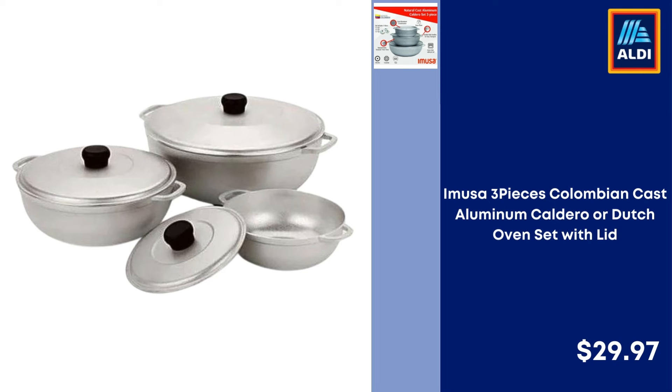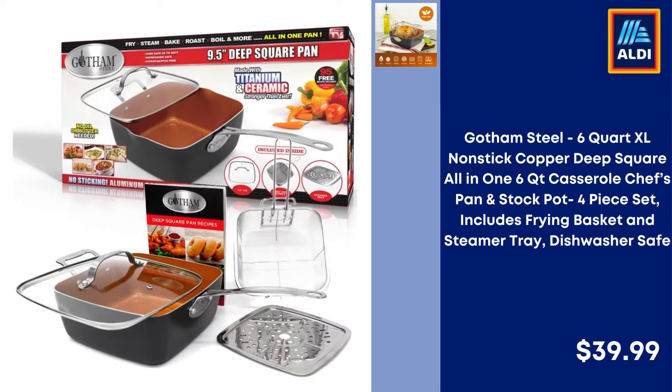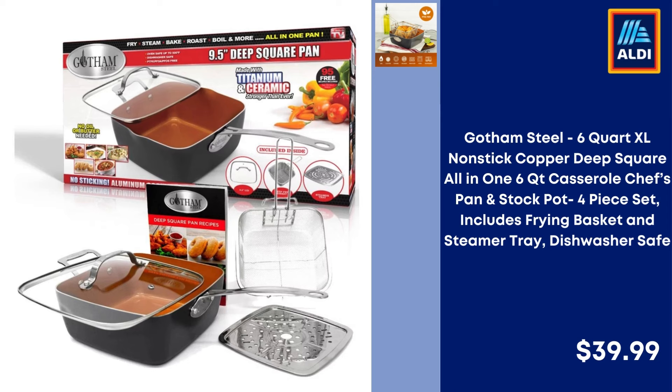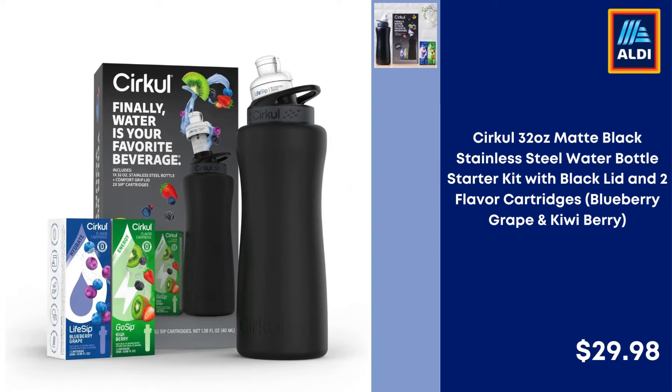Amusa 3-Piece Columbian Cast Aluminum Caldero or Dutch Oven Set with Lid — $29.97. Dinnerware Set Stainless Steel Dutch Oven Pot, Chef Pan in Pots and Pans Induction Pot Stock Pot — $11.58. Gotham Steel 6-Quart XL Non-Stick Copper Deep Square All-In-One Casserole Chef's Pan and Stock Pot 4-Piece Set including Frying Basket and Steamer Tray, Dishwasher Safe — $39.99.